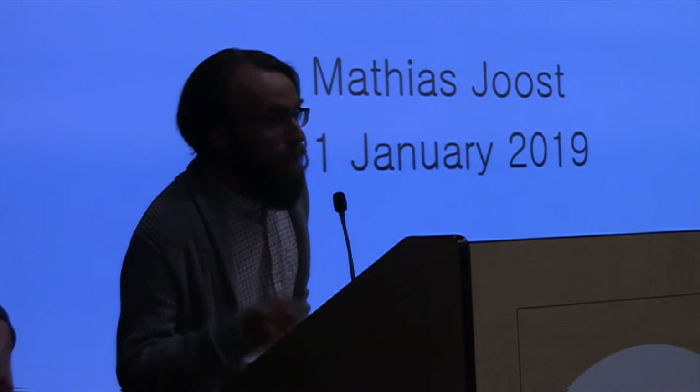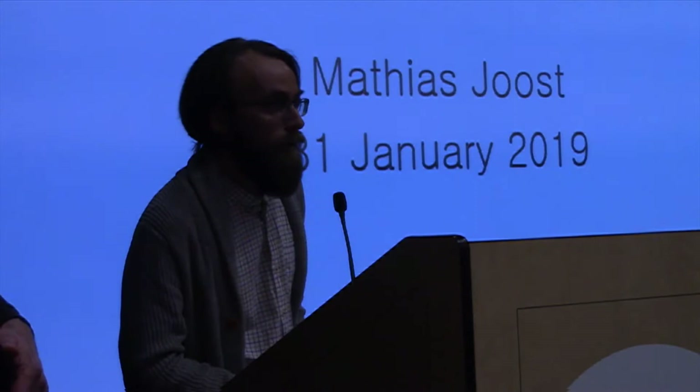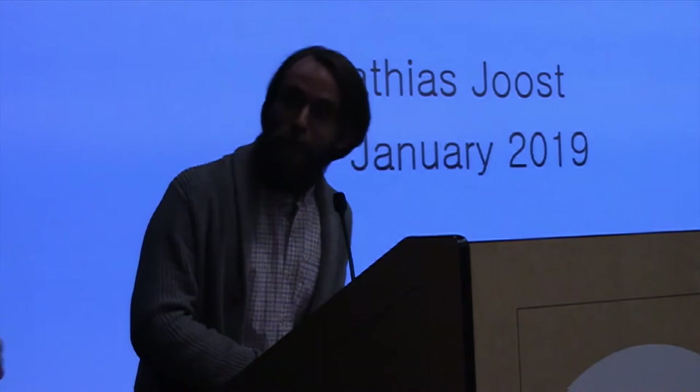Our speaker tonight, for all of you — you know already — Matthias Jost. He's our secretary and treasurer, and he's also a historian with Deanist. And with that, that's about all my introduction I have for him. So, Matthias.